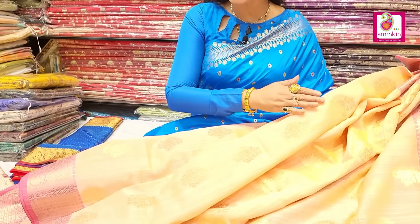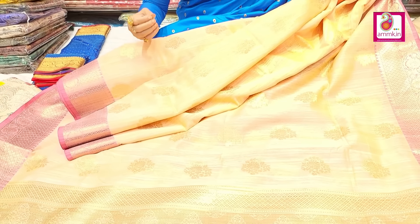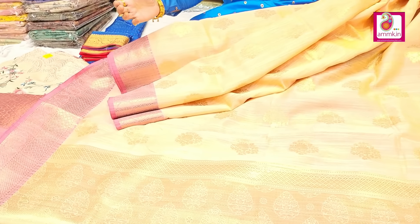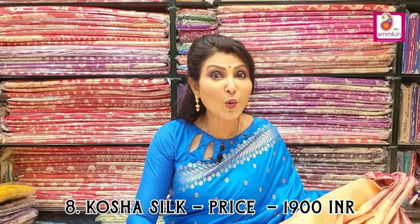For pujo and festive occasions, we want to fill everyone with beautiful collections. So here's another beautiful, affordable kosha silk collection. Color is absolutely eye soothing with contrast border, traditional palla highlighted in golden zari, along with a brocade blouse piece. Available in different color options, all pastel shades. Price only 1900.